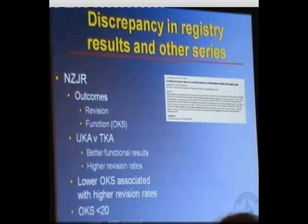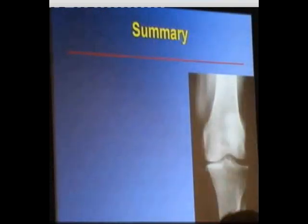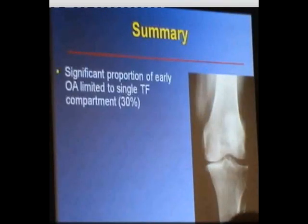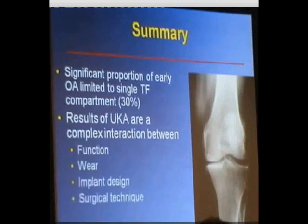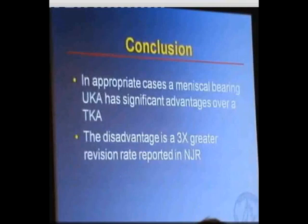In summary, a significant portion of early osteoarthritis is limited to a single tibio-femoral joint — reported to be up to about 30%. The results of uni knee arthroplasty surgery are a complex interaction between function, wear, implant design, surgical technique, and implant survival. In conclusion, in appropriate cases a meniscal bearing uni knee replacement has a significant advantage over a total knee replacement and possibly over a fixed bearing uni — but the disadvantage is that there is a three times greater revision rate reported in the National Joint Registry.